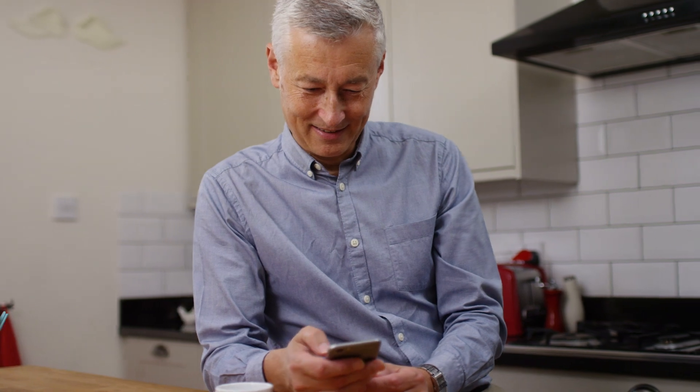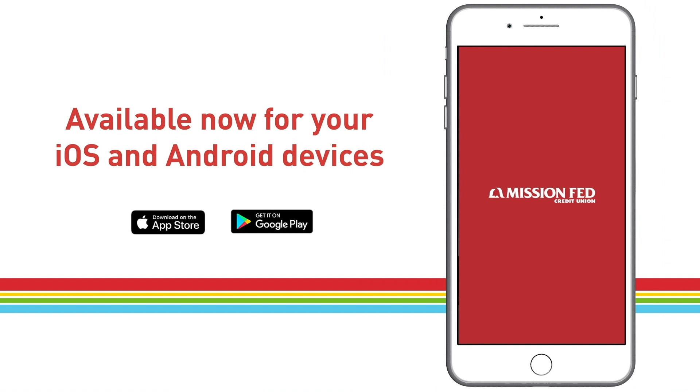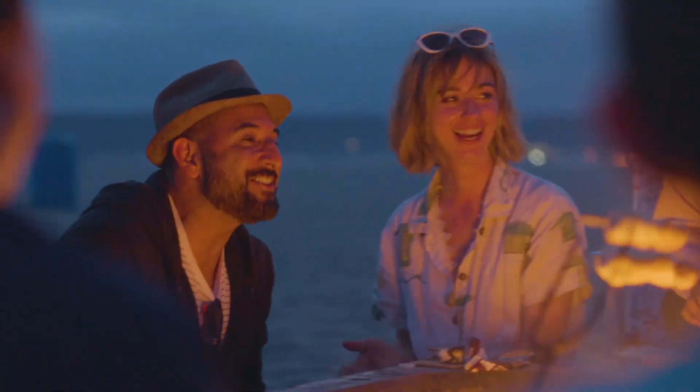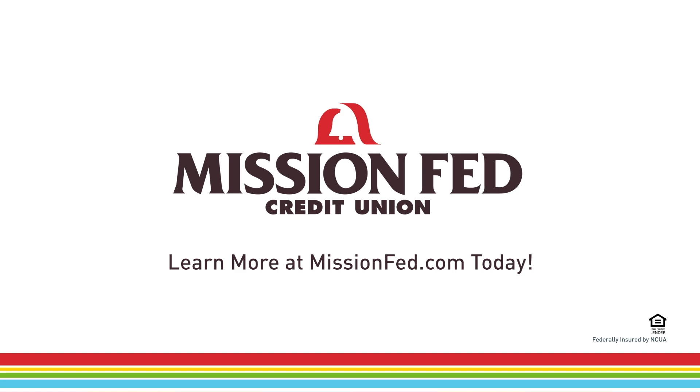We're delivering the best digital banking experience to our members. So try the new Mission Fed Mobile Banking app — anytime, anywhere. It's just what you would expect. A great new connection to your credit union that's connected to your San Diego.